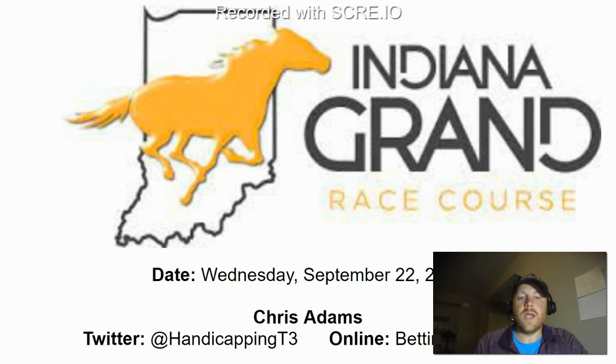Hey everyone, this is Chris with T3 Handicapping, here to go over the card for Indiana Grand on Wednesday, September 22nd, 2021. If you want to follow my picks on a daily basis, you can follow me on Twitter at HandicappingT3, or you can read any of my betting analysis articles on bettingnews.com.